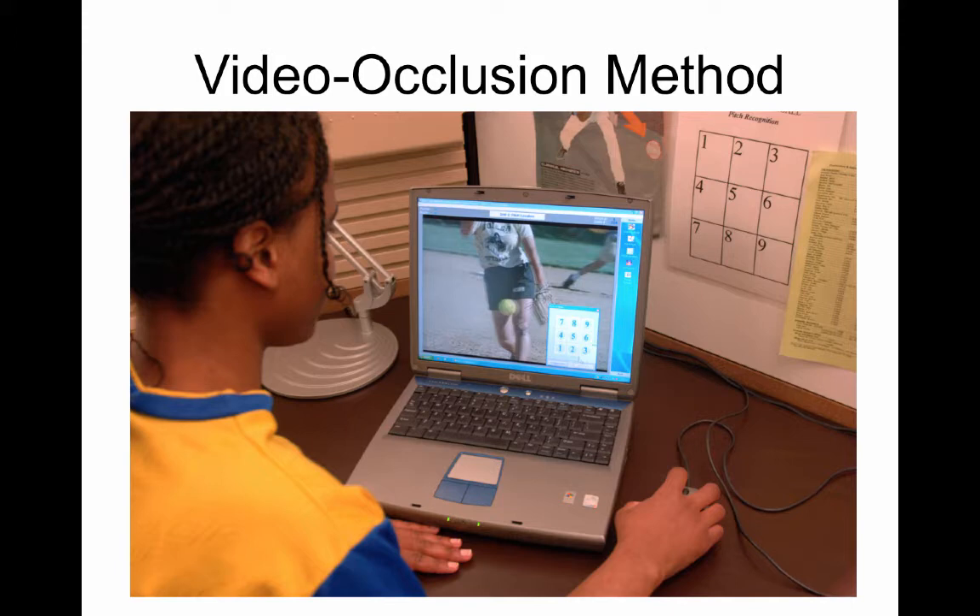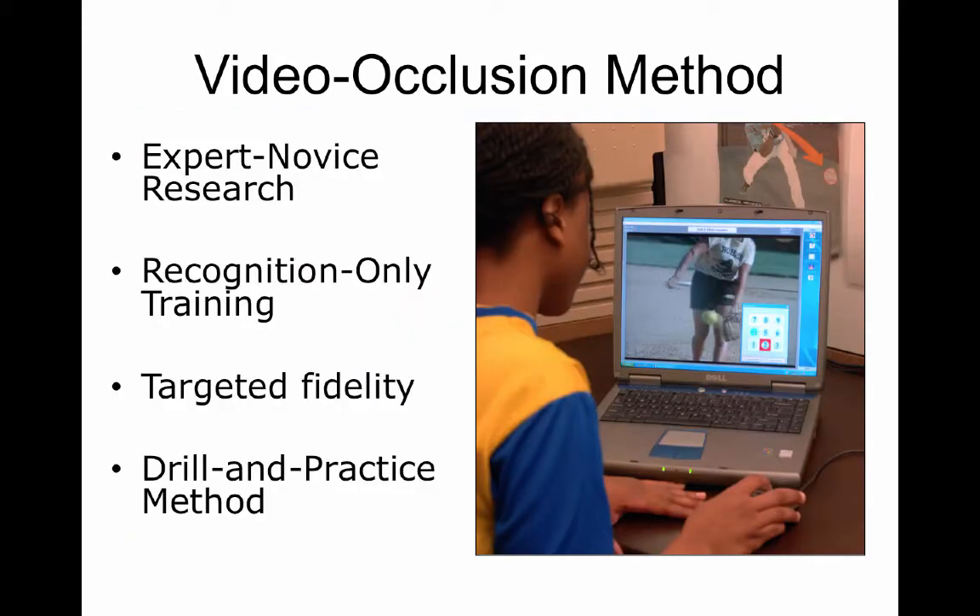The way they studied that was with the video occlusion method, where you get the point of view of a participant, and then you cut it off at the release or at various points, and they have to guess the type — in this case, of pitch — or the location of the pitch. That's the method used in the expert-novice research approach: they take known expert hitters and skilled but lesser hitters, compare them, and see if this skill differentiates them. It does, and that lets you know you're really on to something.